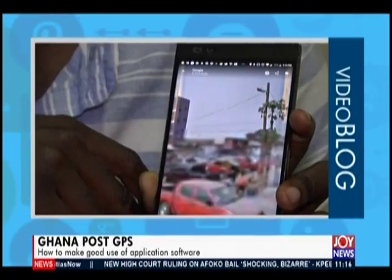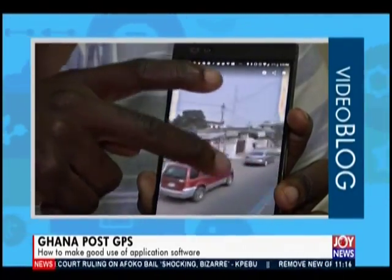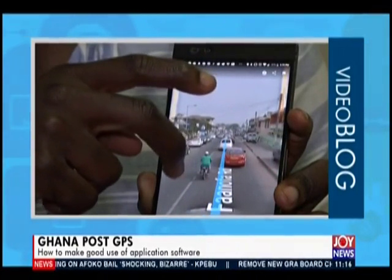Besides generating a digital address, you can actually access the maps. You can see where you are and the digital address of your current location. You can even go into a street view — it uses Google Maps Street View to show you exactly where you are. As you can see on my screen, we are at JoyFM, and in the Street View I can see the JoyFM building right there.